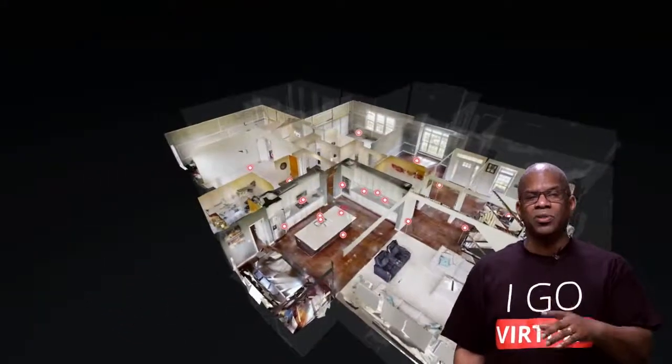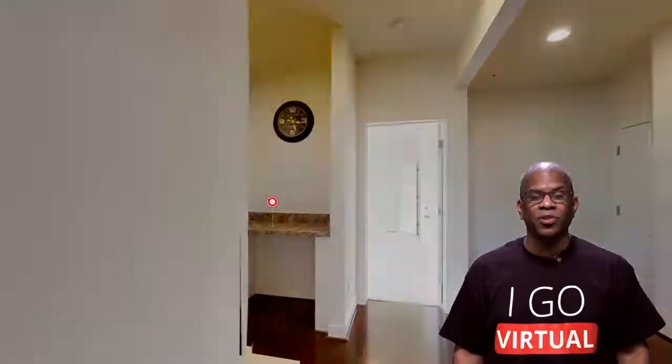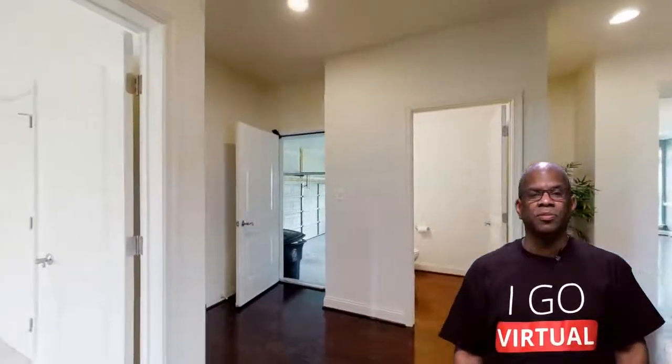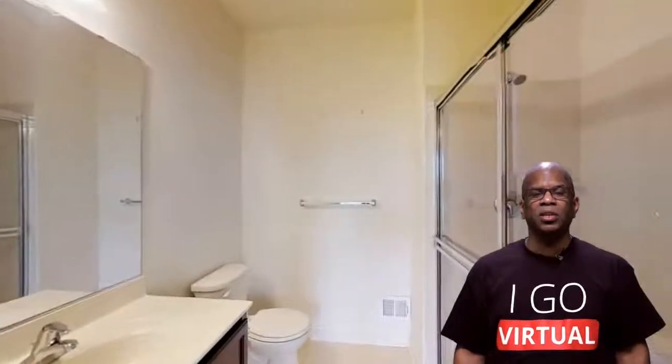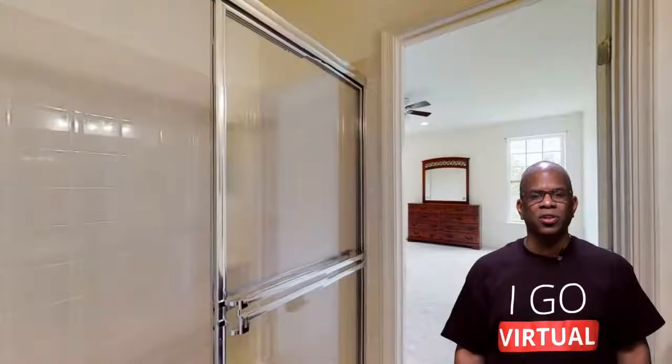What percentage of buyers would buy a property sight unseen? There's a new term in the industry — it's called the 'unseen buyer.' Would you believe it's 55%? More than half of buyers would buy a property sight unseen if it had all the data for them to make a qualified decision. As for buyers and sellers switching to an agent offering digital twins: 92% of Gen Z would switch, 83% of millennials would switch, and 63% of Gen X would switch to an agent using digital twins.